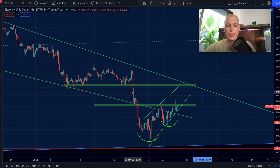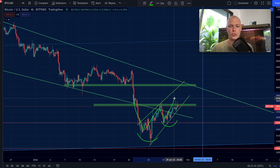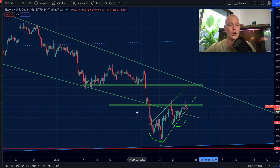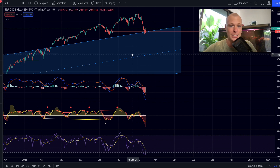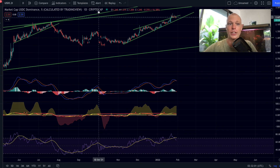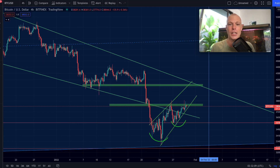Is Bitcoin right now forming this bullish reversal pattern, and can we eventually see a breakout to the upside with Bitcoin continuing this short-term uptrend? That is going to be the topic of today's video. We are going to look at the Bitcoin chart, the S&P 500, because there is a very interesting development in the regular financial markets, the stablecoin dominance, and another chart which I'm going to show you later.